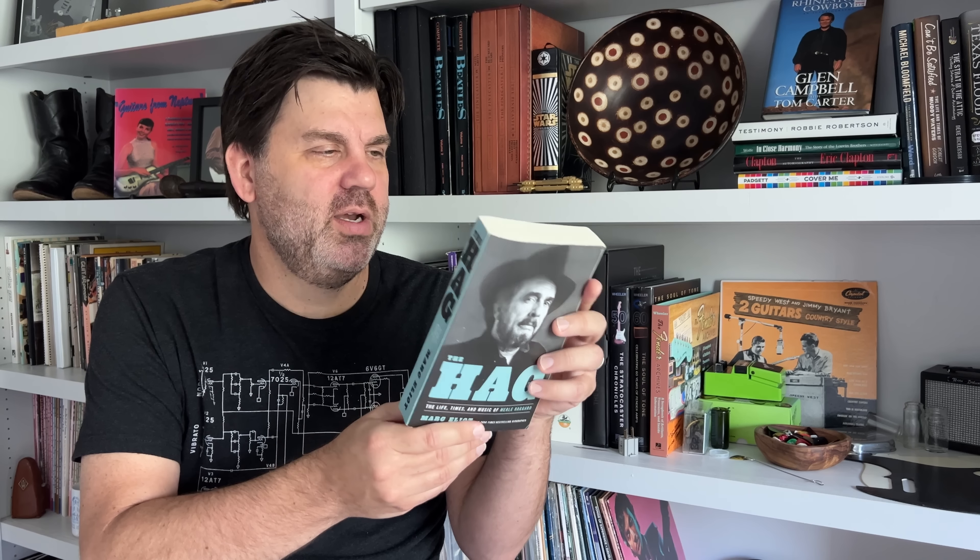It just goes on and on — it seems like every other page there are gross inaccuracies, and the book is also very salacious, which didn't seem necessary. I was really disappointed in this book. So if you're curious about Merle Haggard, I suggest you check out David Cantwell's The Running Kind instead. It is much better written, they did fact checking on it, and there's a revised edition — the book was originally written before Merle had passed away, so the revised edition includes further info on that.